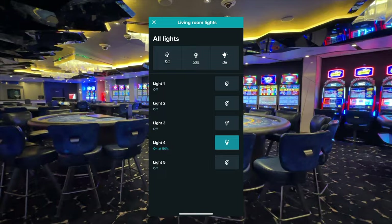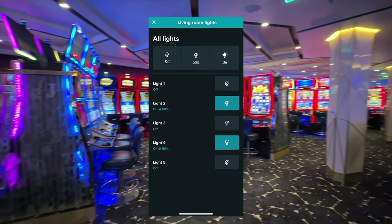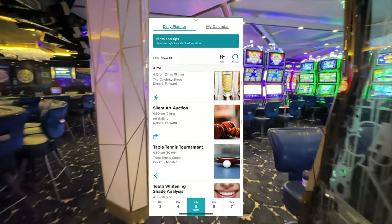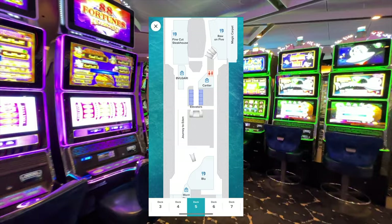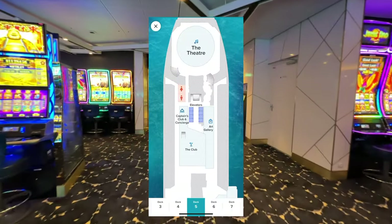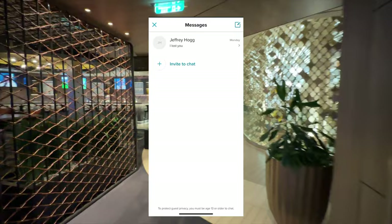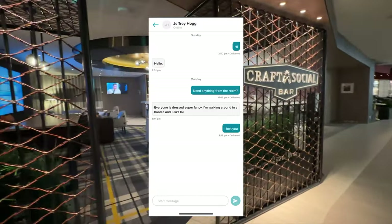From the Celebrity app you can control your cabin lights and temperature, see the daily schedule, look at menus for restaurants, and view deck maps to orient yourself. It'll tell you where you're going the next day, what time you can get off the ship, what time you need to be back, and you can even chat with other people you meet on the cruise or others in your party.